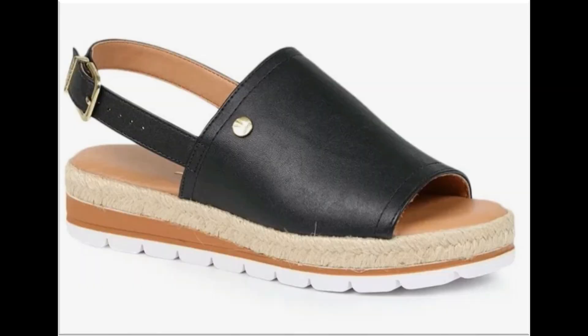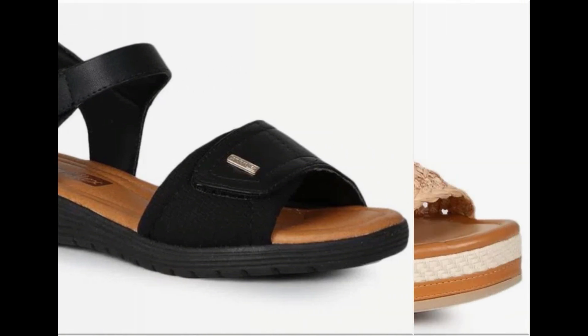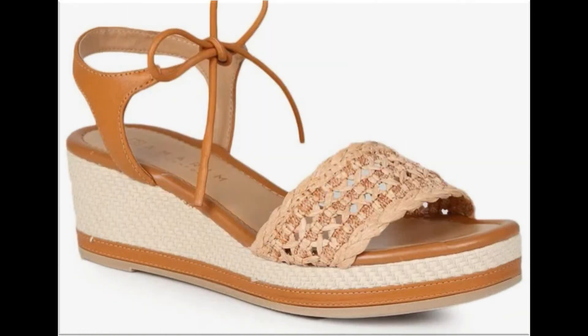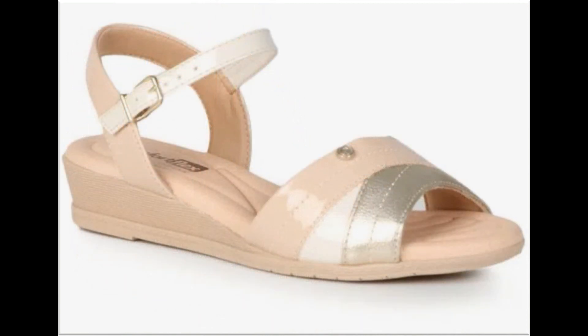Platform soles are used to design wedges and chunky style heels. Jute work is used to design some footwear which looks so different, beautiful, and gorgeous. Peep-toe style slingback design is very comfortable. Adjustable strappy sandals are also very comfortable and best for walking. Lace-up sandals look so stunning and beautiful, and summer season comfy sandals are also included here.